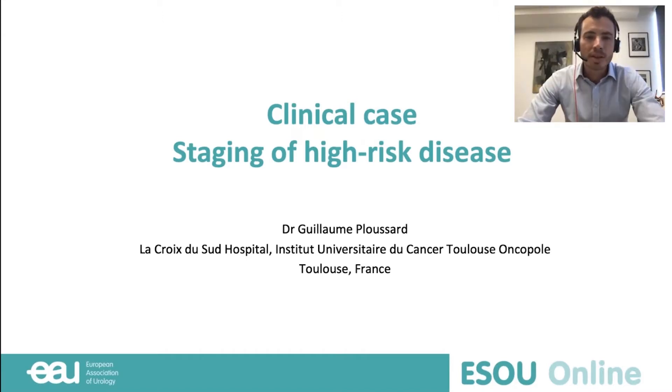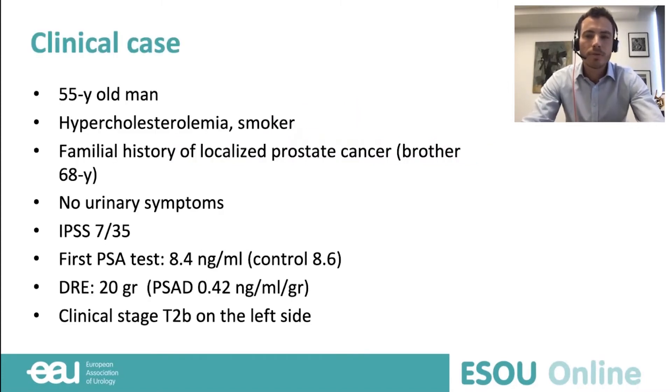Thank you, Gianluca. The clinical case concerns the staging of high-risk disease. We're going to speak about a 55-year-old man. He doesn't have any severe comorbidity, just hypercholesterolemia. He's a smoker, and he has a family history of localized prostate cancer — his brother at the age of 68. He doesn't have any bothersome urinary symptoms. His IPSS is low. He underwent a first PSA test, and the level is at 8.4, confirmed at 8.6.